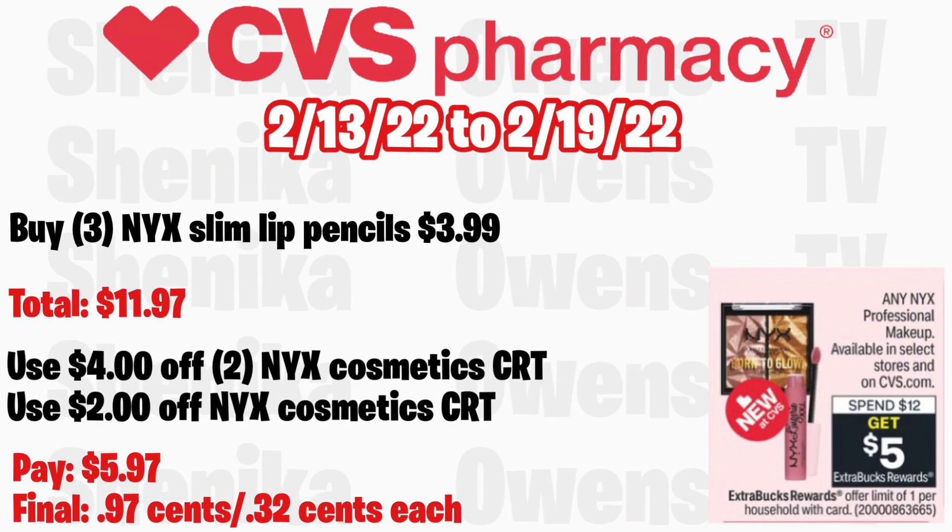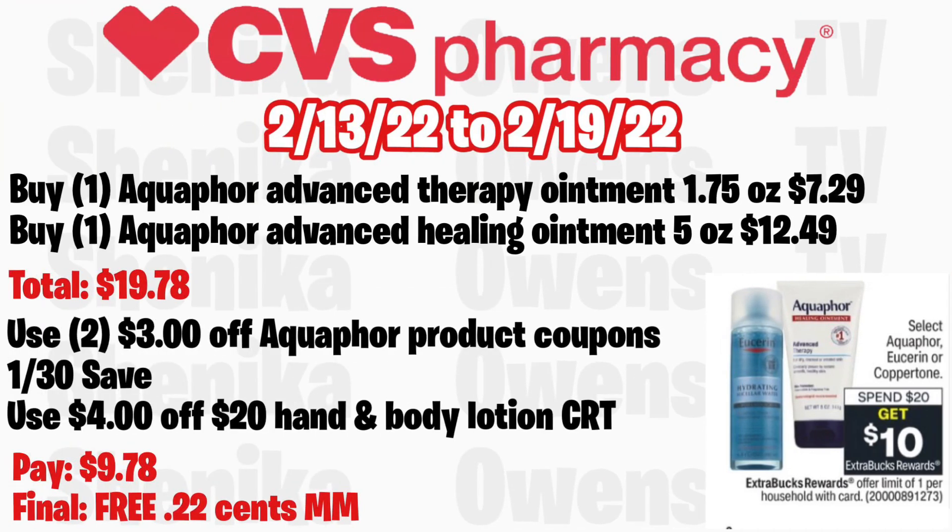Any NYX Professional Makeup is spend $12 get a $5 ECB, limit of one. Grab three NYX Slim Lip Pencils at $3.99, totaling $11.97. If you get a $4 off $10 NYX cosmetic CRT and a $2 off NYX cosmetic CRT, use both. You'll pay $5.97 but get back $5, making the final cost for all three $0.97, or just $0.32 each. This week is also a better deal with buy two get $6. Remember, NYX is only in select CVS stores.